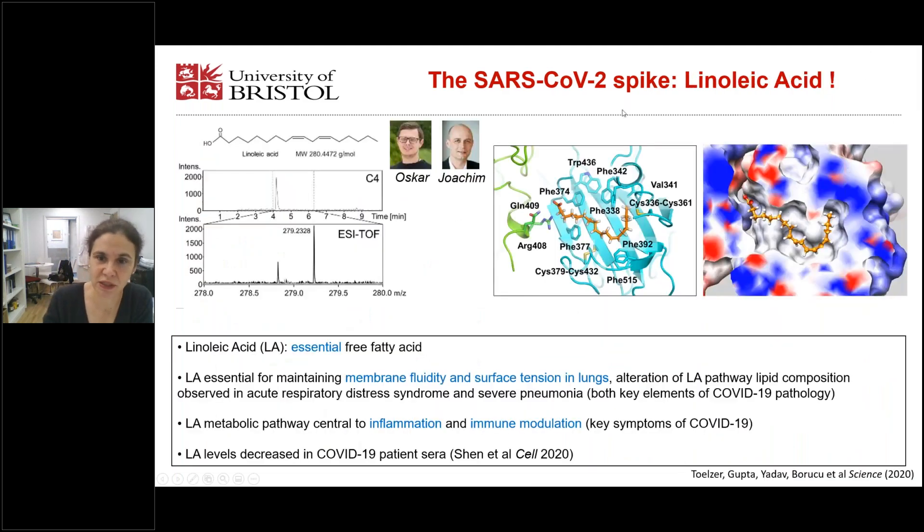We provided additional evidence that it's linoleic acid by using mass spectrometry. This was done with collaborators at the Max Planck Institute in Heidelberg. Oskar Schaufer performed AZ-TOF mass spectrometry using electron spray ionization and obtained spectra with a peak at 279 Daltons, fitting extremely well and compatible with linoleic acid.